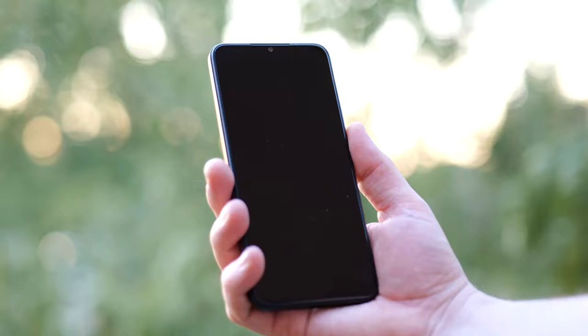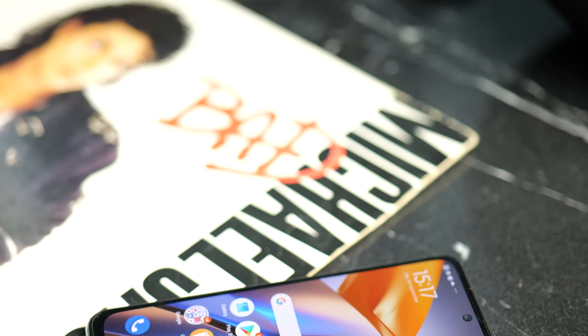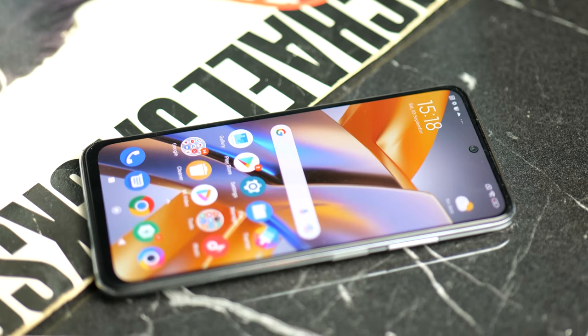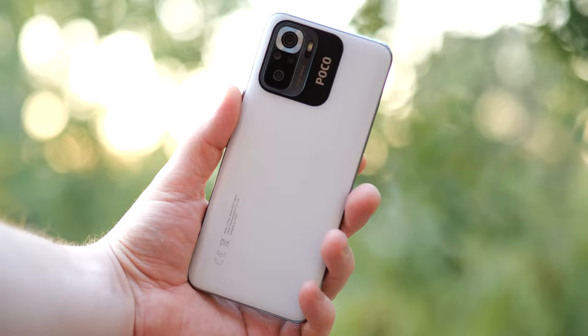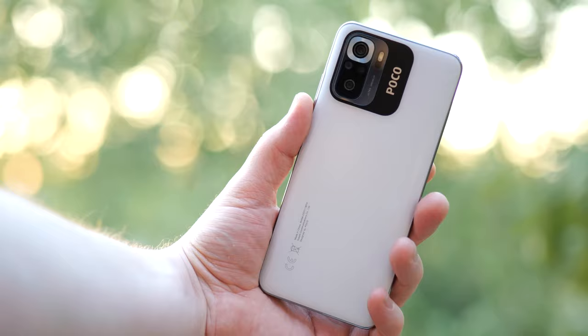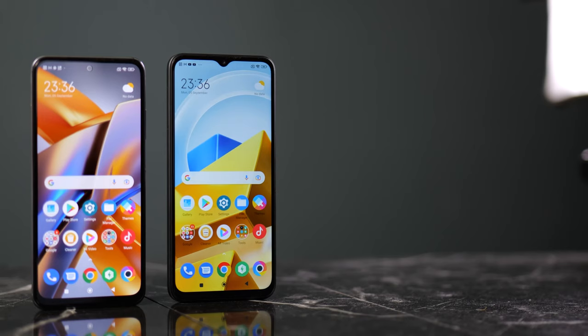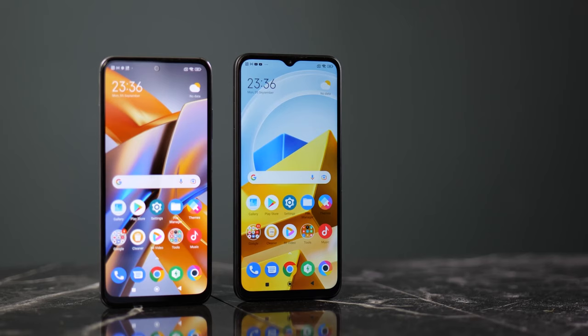In terms of software, I'm using MIUI Global 13.01 on the Poco M5s and 13.02 on the Poco M5. Both come with 128GB of storage, expandable via micro SD, and 6GB of RAM with virtual RAM support. The M5's Helio G99 has a performance edge over the G95 in the M5s, but the M5s counters with an AMOLED display that gets brighter, dual speakers, and NFC — compared to no NFC on the M5.